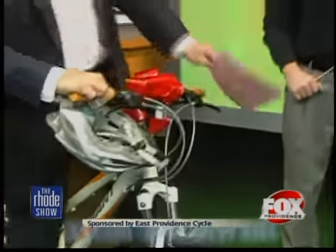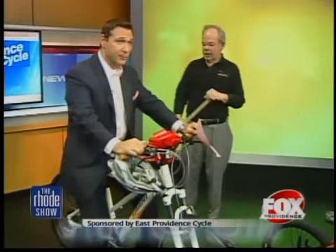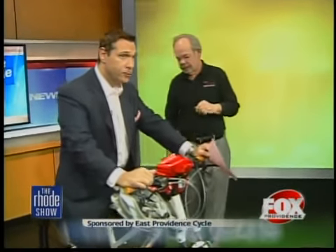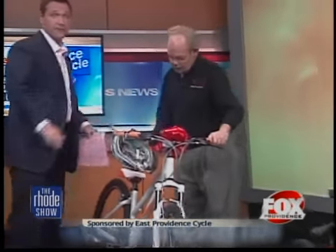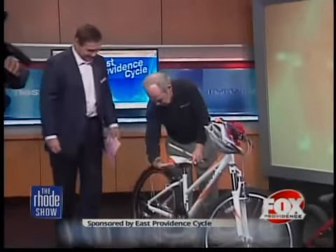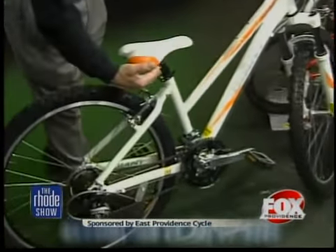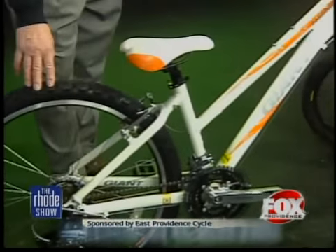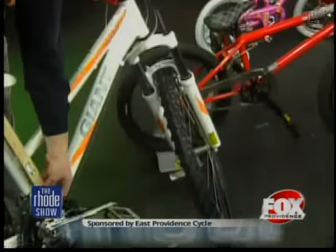We've got another bike over here. This is a Giant — which is a fine bike. This is a girl's bike. Talk to me a little bit about this one. This is a unique girl's bike. You've got to hop off because I'm going to show you something.